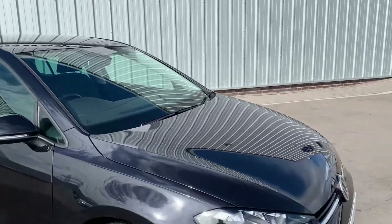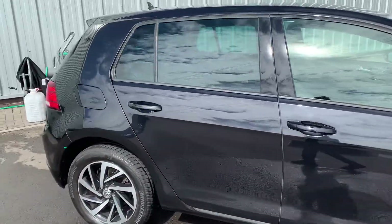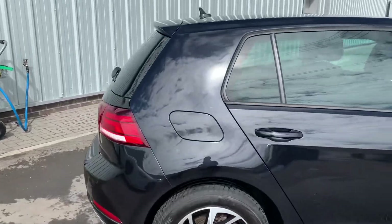Being part of our approved used scheme means you get a full two-year warranty, two years of roadside assistance, and a full 142-point check on this car, checking everything from fluids, engine, tires, brakes, and so on.